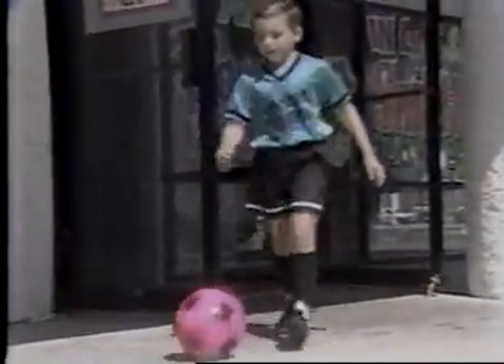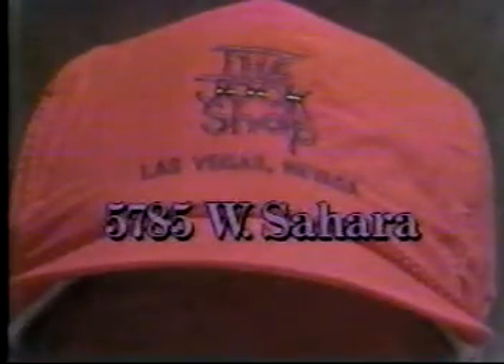But the really important thing is, the whole team will get a kick out of their stylish new uniforms from the Jock Shop, and your business name becomes a standout. If you're going to do it right, do it at the Jock Shop, 5785 West Sahara.